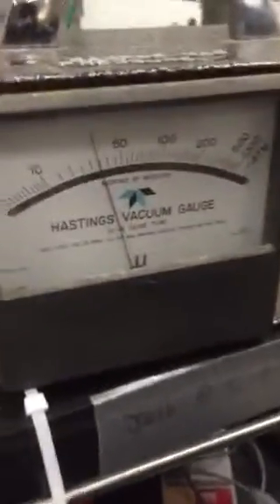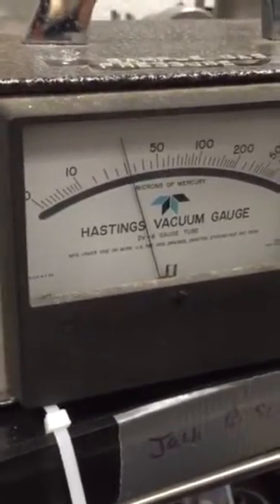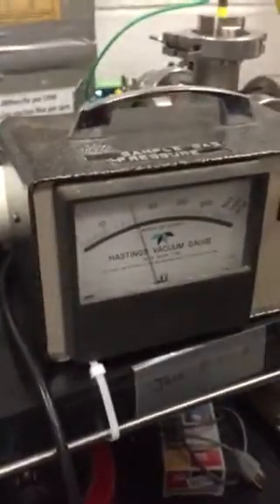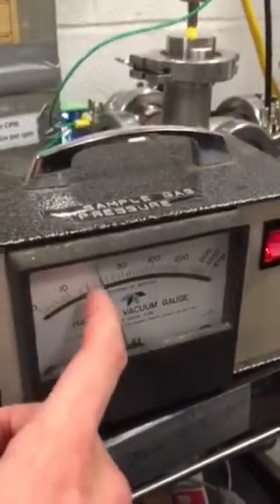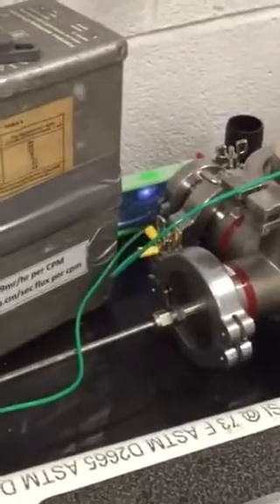Our pressure on our thermocouple gauge is rooming between 35 and 40 milliamps. We don't necessarily believe this, considering when we turn on our diffusion pump, the pressure will go down to about 20. We believe the pressure is somewhere in the range of 10 to 20 milliamps, and the pressure on our thermocouple gauge is reading around that range.